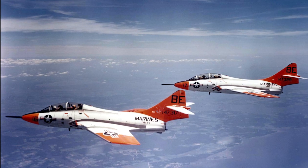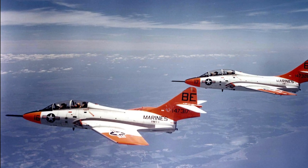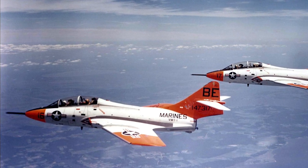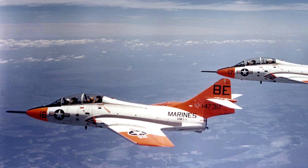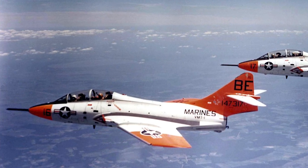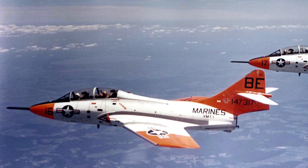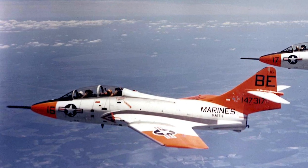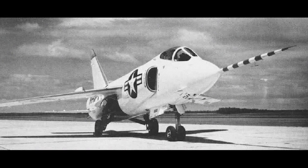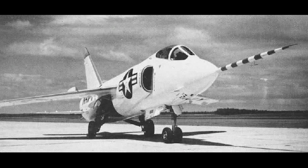In 1952, Grumman started Project G-98, which was a privately funded effort to modernize the Grumman F-9F Cougar. The design had potential for supersonic performance, which made the U.S. Navy interested. Eventually, the design had very little resemblance to the Cougar. The U.S. Navy ordered two prototypes, designated the XF-9F-8, later redesignated the XF-9F-9.